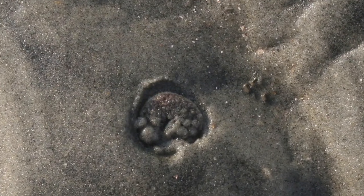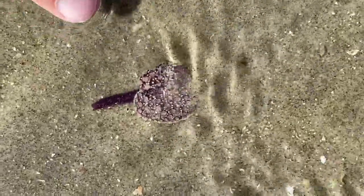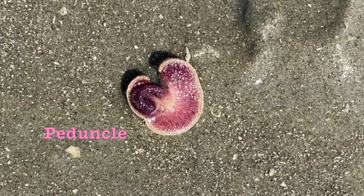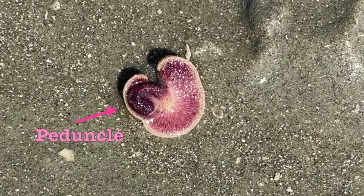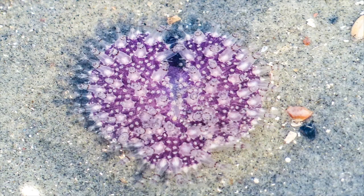Sea pansies are made up of individual polyps, each with different functions. The biggest polyp is a long stem, or peduncle, and it swells with water to anchor the sea pansy in the sand. The heart-shaped purplish pad is covered like an anemone with polyps for feeding on microscopic algae and plankton.